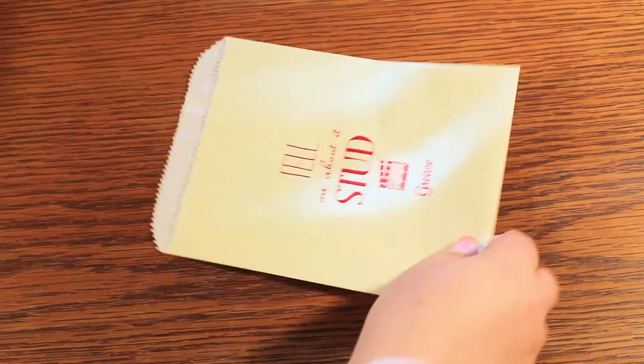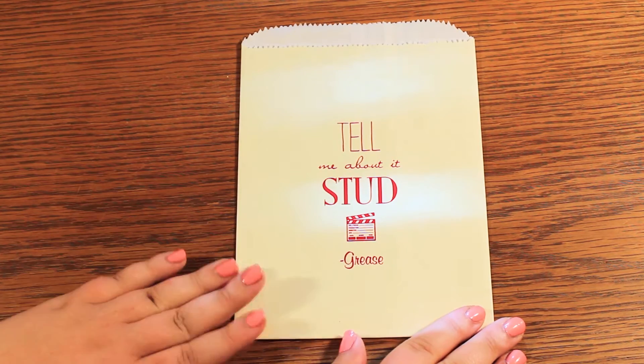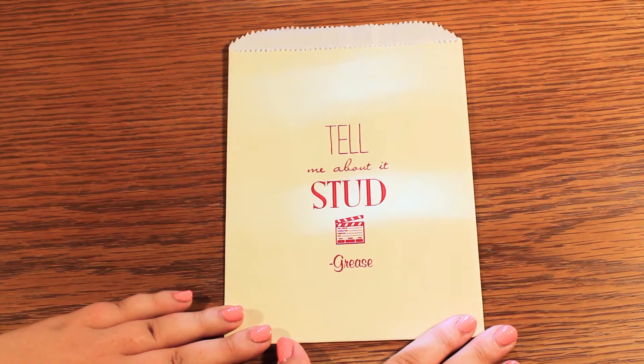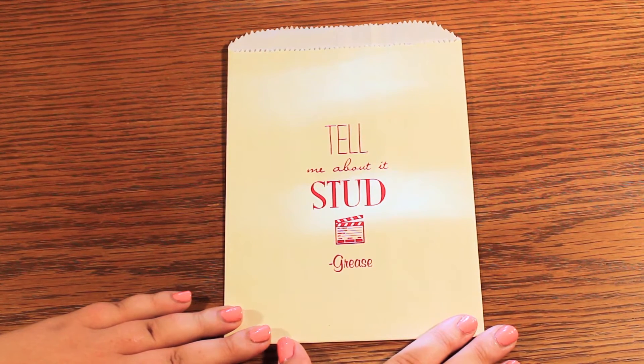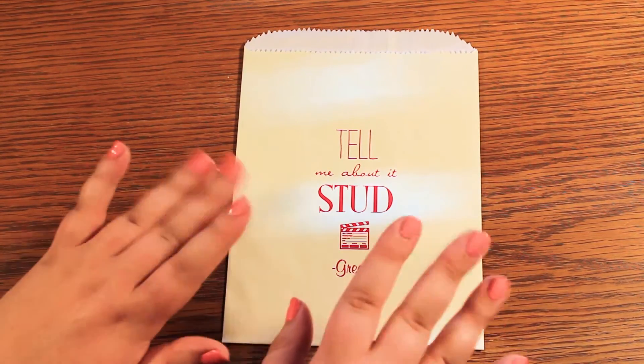That was a lot of fun — all the stickers in this little grab bag. Go ahead and let me know which one of these little mini sticker sets was your favorite in the comments down below. Make sure to like this video and subscribe for new planner videos every week. Okay, I'll let you guys go now. Bye!